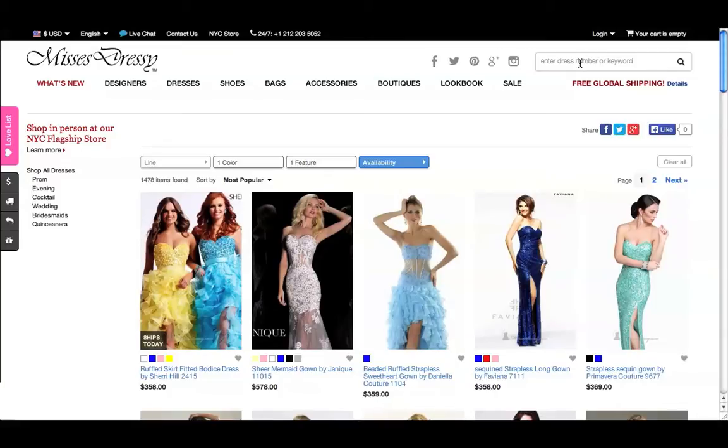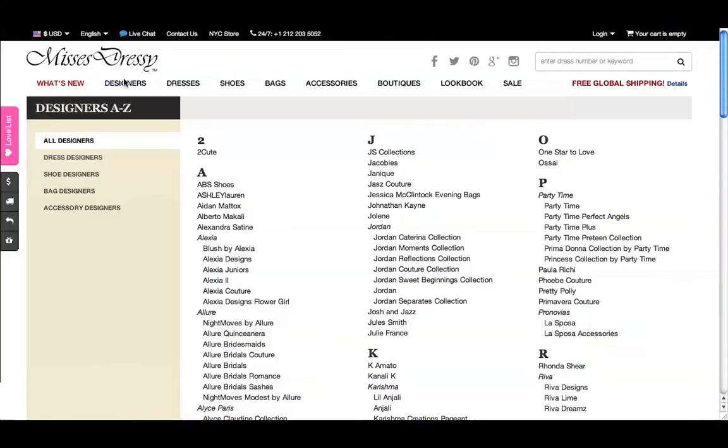Have a specific designer in mind? Type their name in the search bar, or click on the Designers tab at the top of the page to browse by designer.